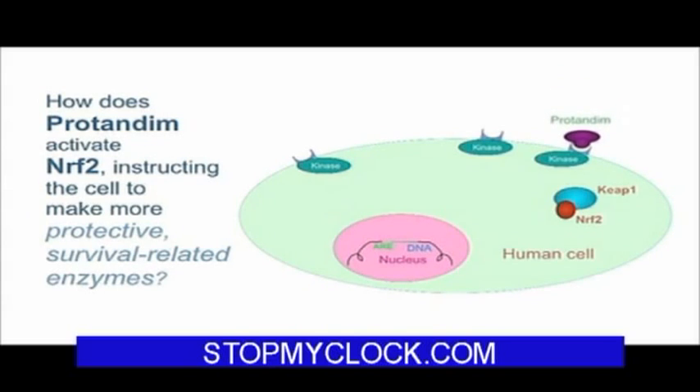The first thing Protandim does when it approaches a cell is it binds to a receptor on the cell. If the cell is your house, what Protandim just did is it stepped on the front porch and rang your doorbell — that's how the cell interprets that. When that happens at your home, you may get up off the couch and walk to the door to see who's there. When Protandim rings the doorbell of the cell, something happens inside labeled a kinase — an enzyme, a protein that catalyzes a particular metabolic reaction. It's activated just as the chimes inside your house are activated when someone rings the doorbell.